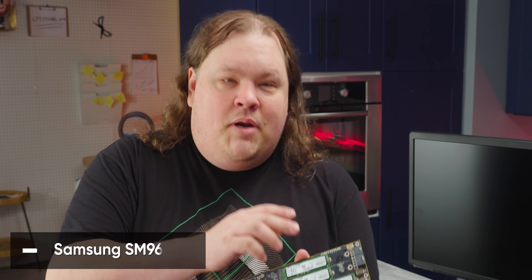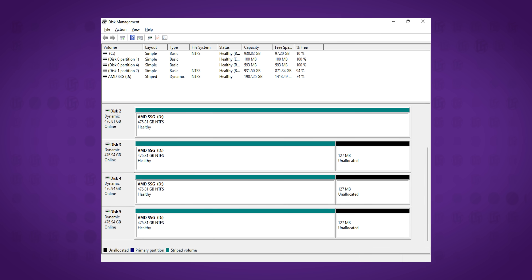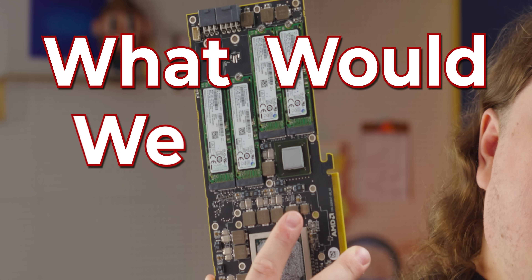These are literally 2280 M.2 NVMe SSDs, Samsung OEM. Each is 512 gigs and each shows up separately in Windows, although the default setup is a Windows Dynamic Disk Stripe — effectively a two terabyte RAID 0. So it's super cool, but what would we use it for?